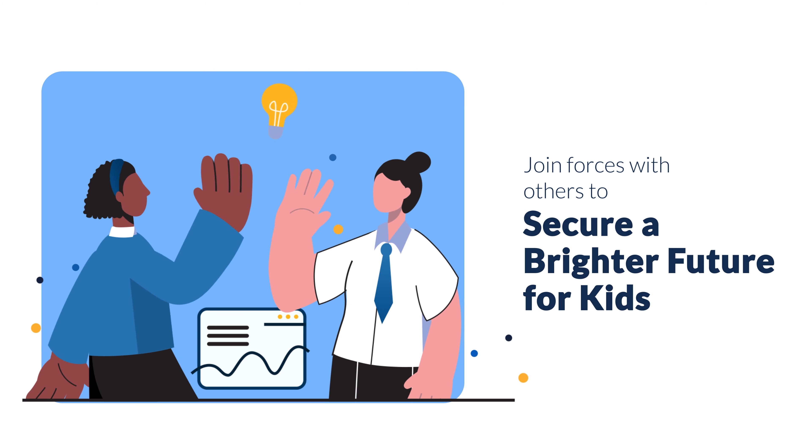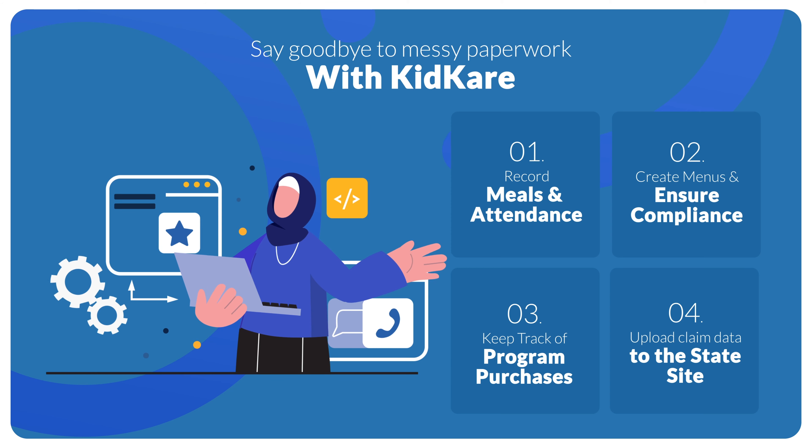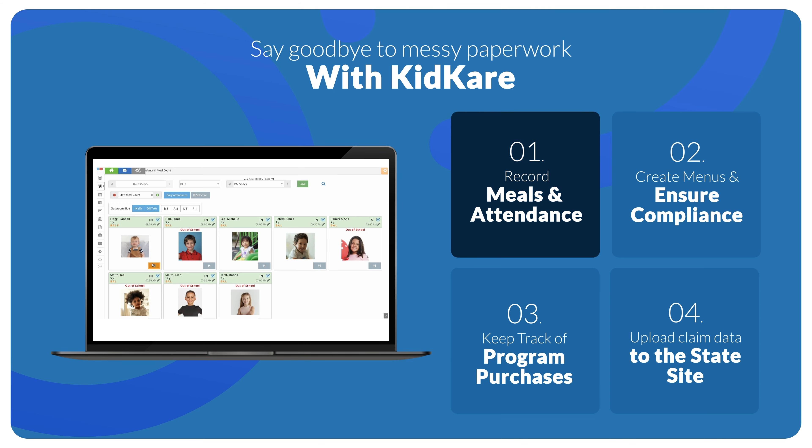Partner with others to ensure that children are supported in lifelong health and well-being. KidCare will help remove the paper and manual processes. You'll be able to record meals and attendance quickly from any browser-enabled device.